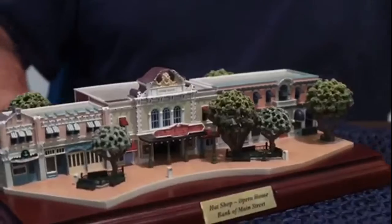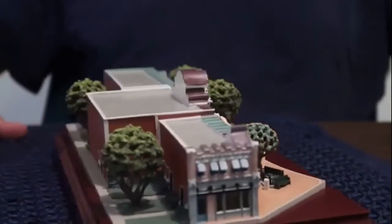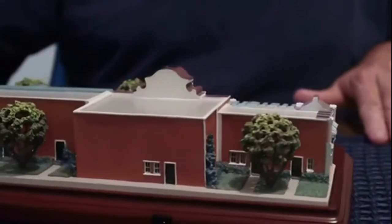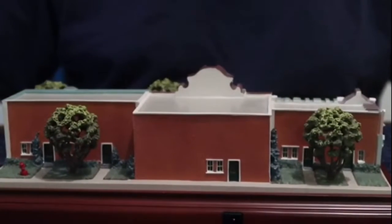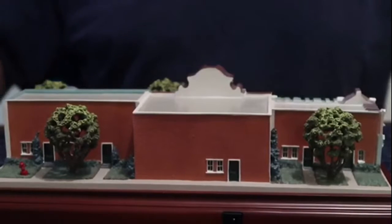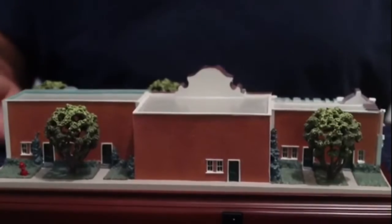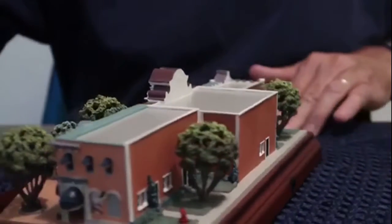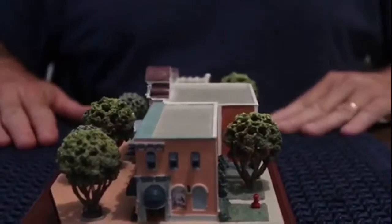We're gonna flip it around to show you what the other side looks like. Keep in mind that in the back, obviously at Disneyland it probably is not like this — I don't really know because I've never been around the back, but I'm guessing it may or may not look like this in real life. Still pretty cool — we're gonna turn it back around to the front.